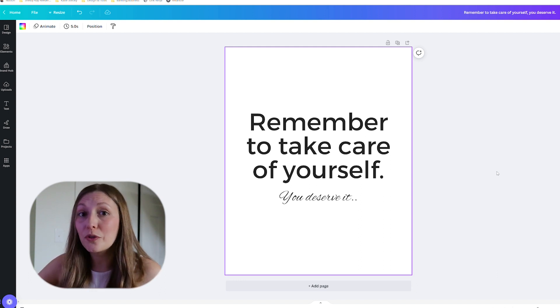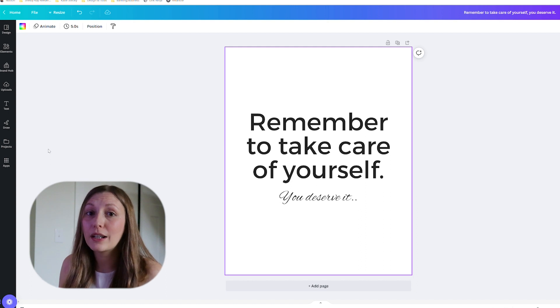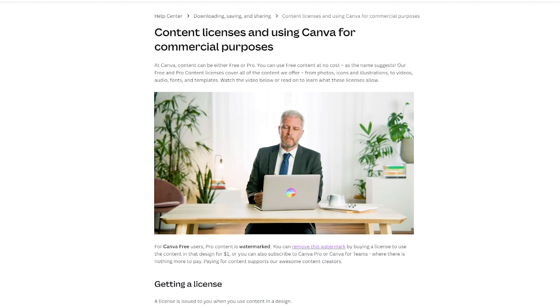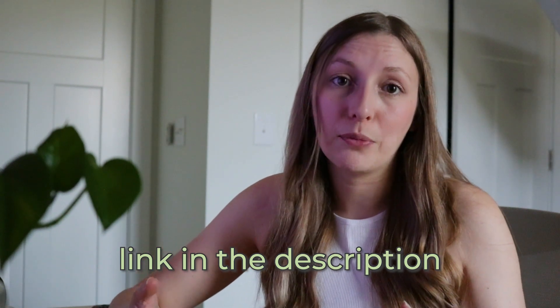Now we're going to talk about the next type of art printable you can create, which is text and simple graphics. We're going to keep using this design we've already created and add graphic elements to it. When you are using any kind of graphic elements, even if they're copyright free, most of them require you to make some sort of change — that might be adding text or other graphics. You don't want to ever take something designed by somebody else and sell it as is. With Canva, their elements are fine to use as long as you're not just reselling the graphic element as is and you are making changes.